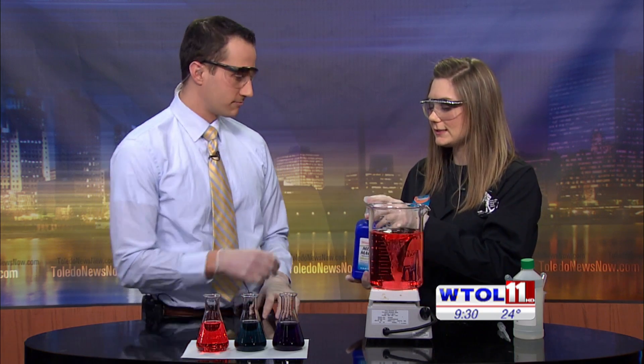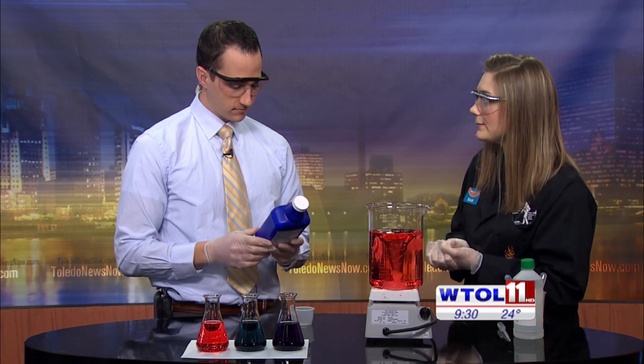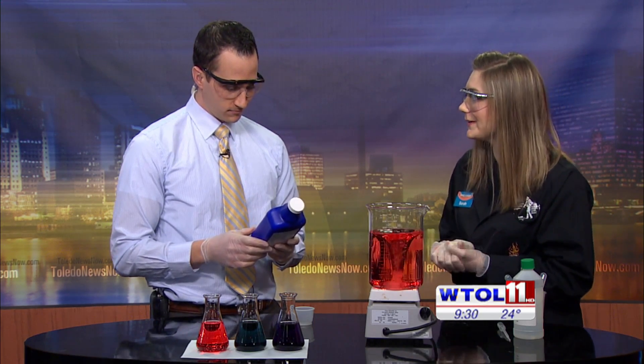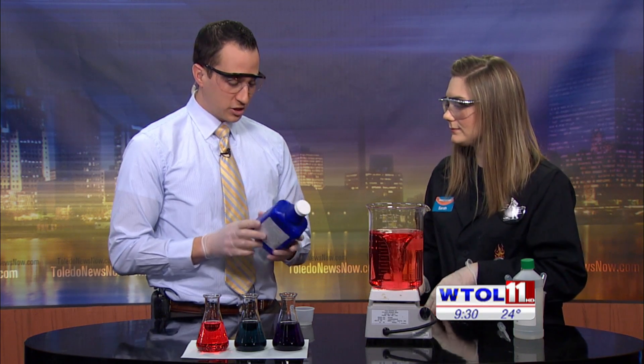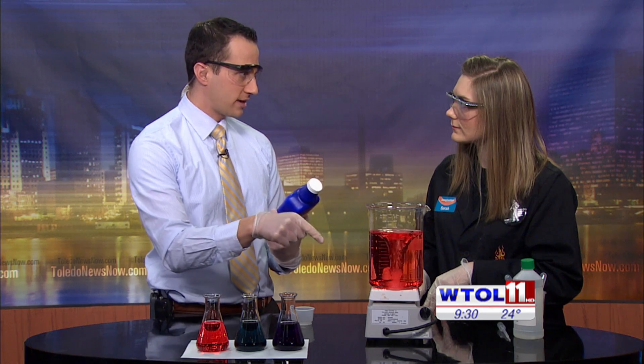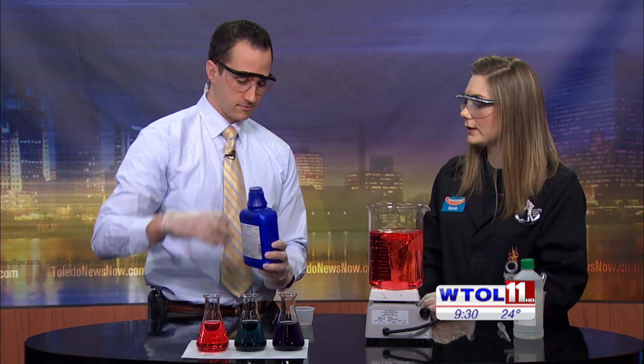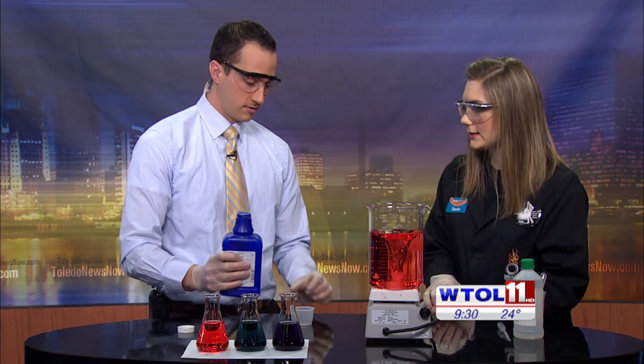So you don't want to have heartburn, right? We're actually going to use some milk of magnesia. So this is our antacid of choice today. There are several different kinds of antacids you can get — you can get Tums or Rolaids, and it really is a personal preference. I'm not a doctor, so I don't want to say that one is better than the other. Magnesia — is that something basic that's going to try to neutralize that? It is. The main ingredient is magnesium hydroxide, and that is what is going to neutralize our stomach acid.